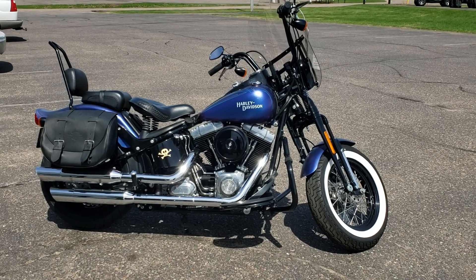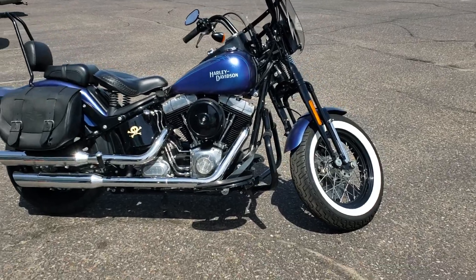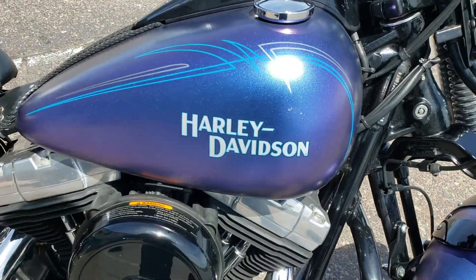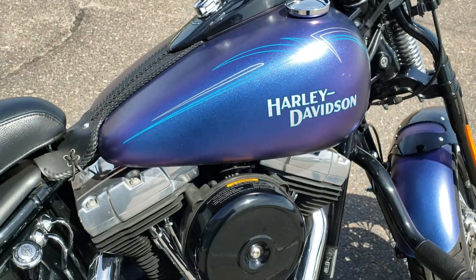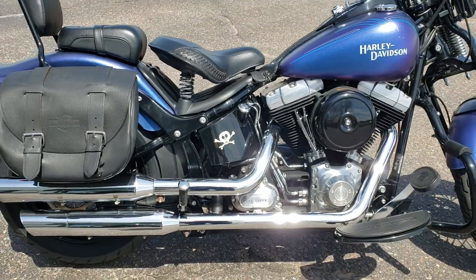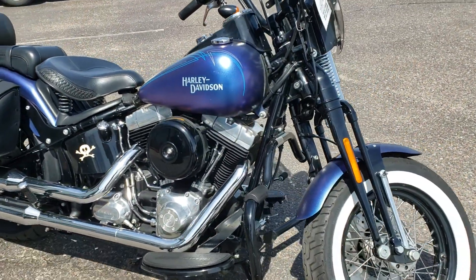Hey guys, this is Dominic from Chippewa Falls Harley. Today I want to show you this 2010 Crossbones. It's got the black ice denim paint. It is pretty much all stock, ready for customization.